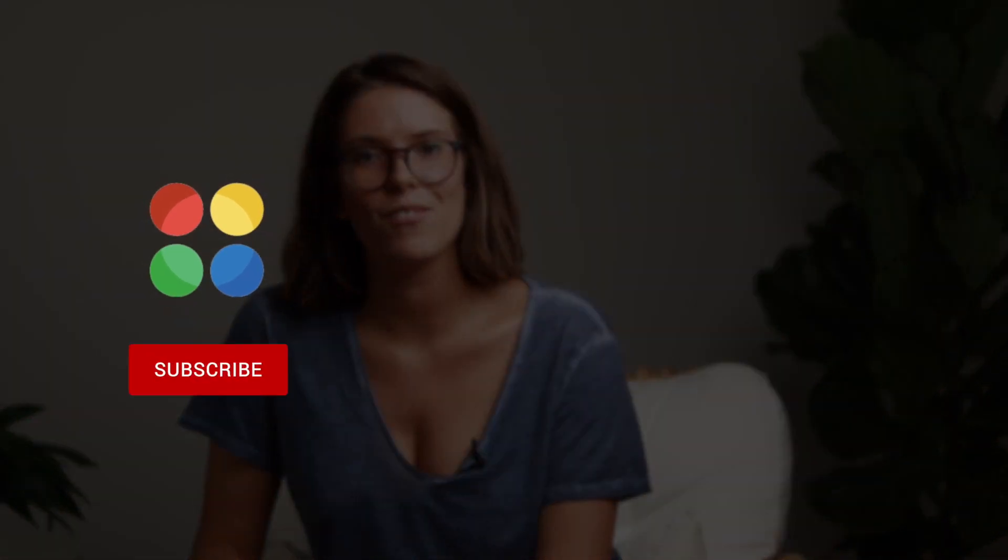Thank you very much for watching, guys. I hope you liked the video. If you have any comments or questions, please leave them below. I look forward to seeing you in the next video. Thank you.